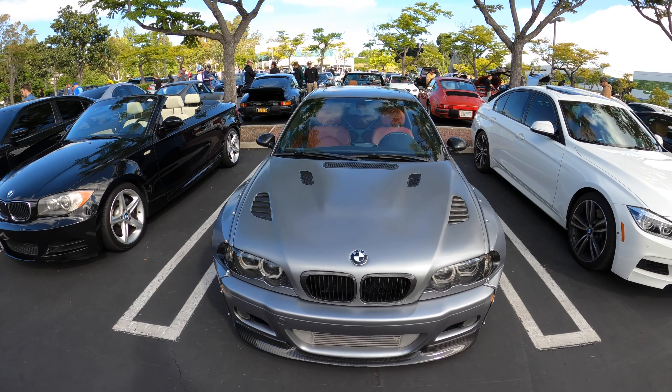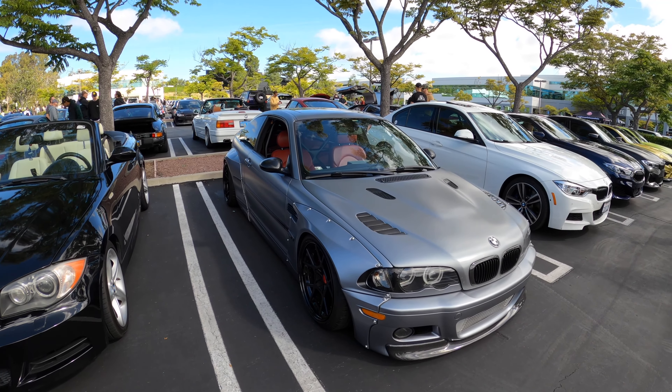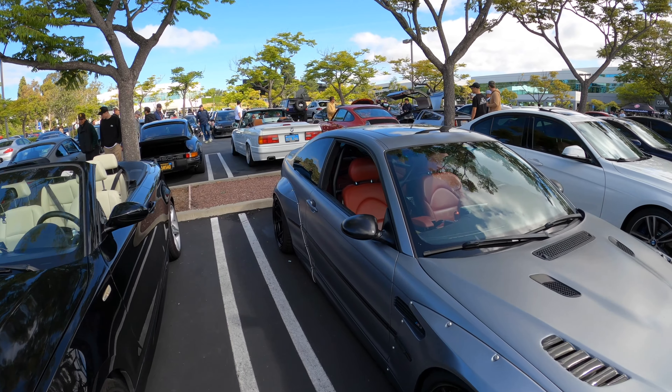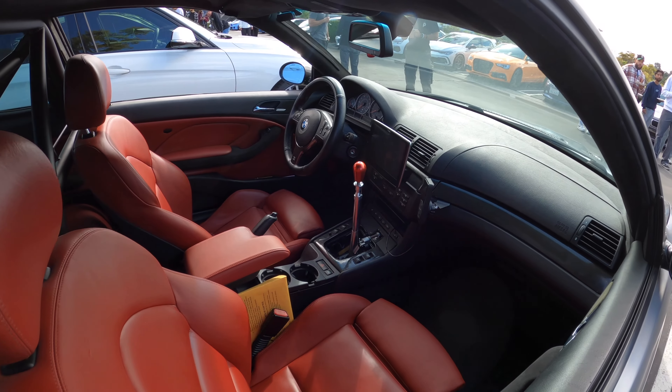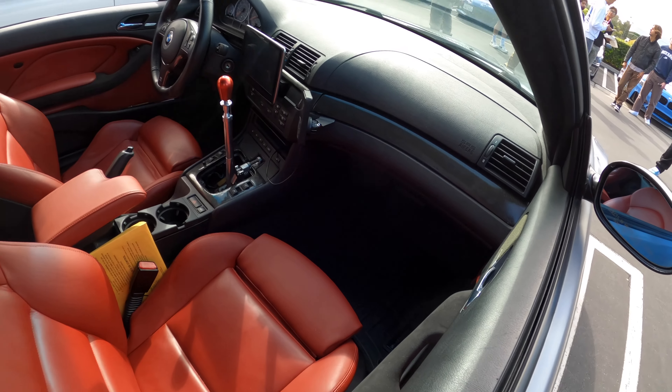Wide body E46 M3. This could either be a Rocket Bunny or a Liberty Walk kit — you guys let me know — but it looks pretty cool. Red seats, a lot of Alcantara inside.